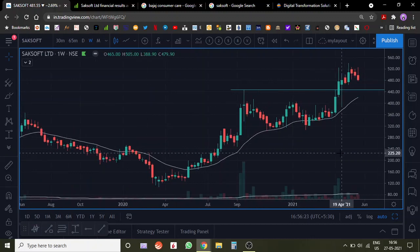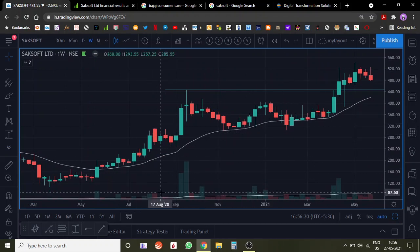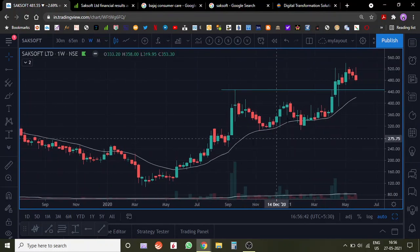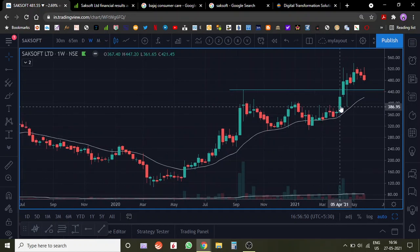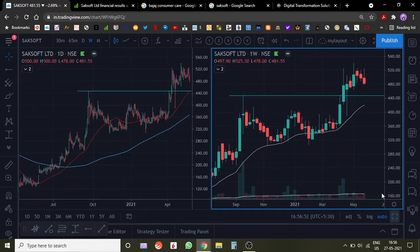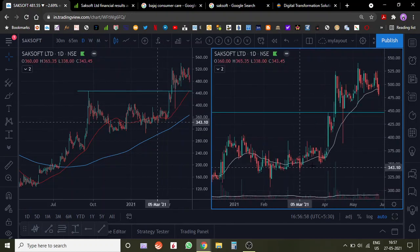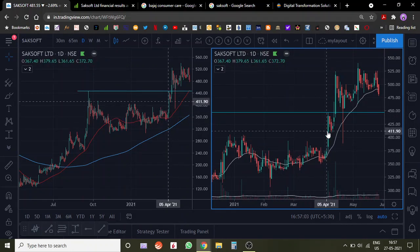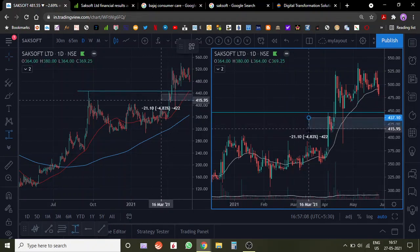Let's look at the weekly chart. It's a very typical setup that I love to see — going up on higher volume and then falling on relatively lower volume. That is a very good sign when this kind of setup happens. The stock then started breaking out from this area. I got interested and started tracking it, and then it suddenly went up. I've started buying in this area — this is the zone where I have bought the stock.